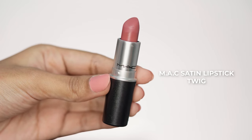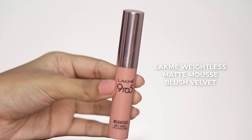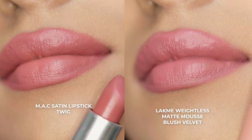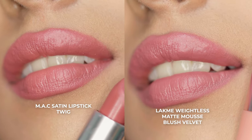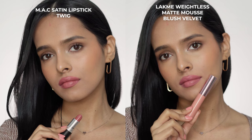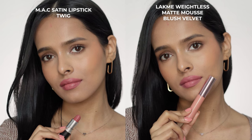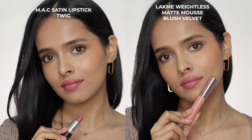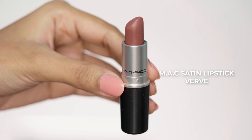Next I have Twig from MAC, which is another very popular shade with a satin finish. The dupe for this one is Blush Velvet from Lakme Matte Mousse Lipsticks. This is not exactly a dupe because the shades are a little bit different — Twig is a beautiful cool toned pink nude and this was the best dupe I could find. By the way, I duped all of these shades from lipsticks I already own and have tried, so these are all my tried and tested favorites. These are also some cruelty-free options; otherwise Maybelline has some spot-on dupes of most of these shades.